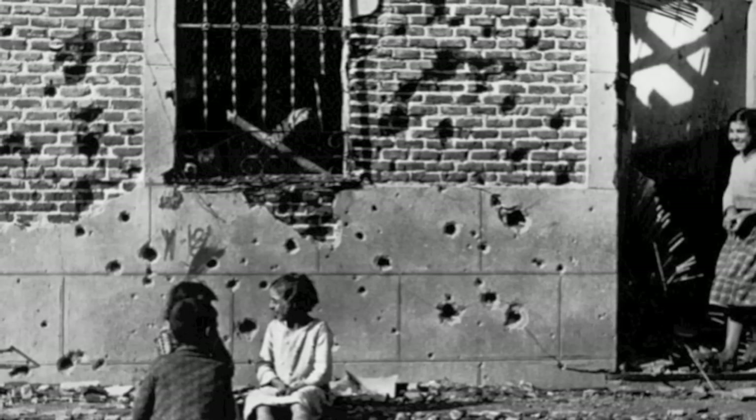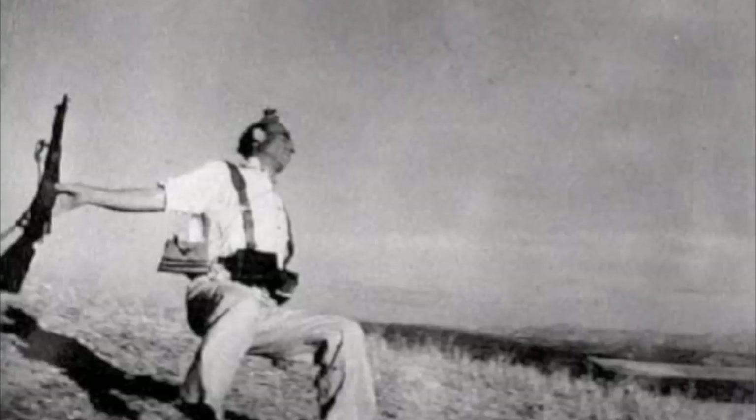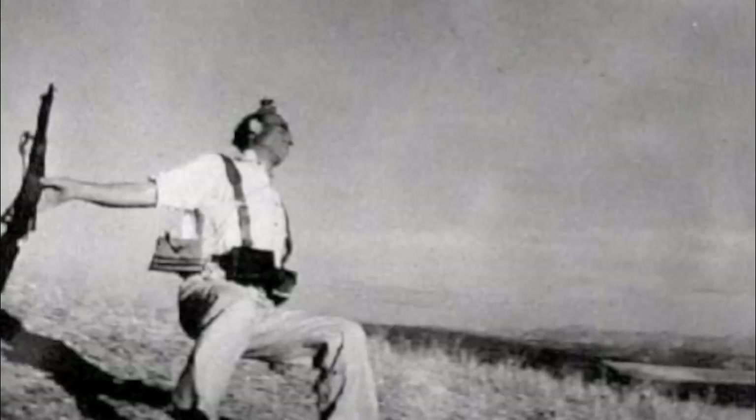Hello there, and welcome to my review of the book Robert Capa: The Definitive Collection. Most of us, whether we know it or not, have seen some of Robert Capa's iconic images, such as capturing the exact moment a soldier was shot during the Spanish Civil War.